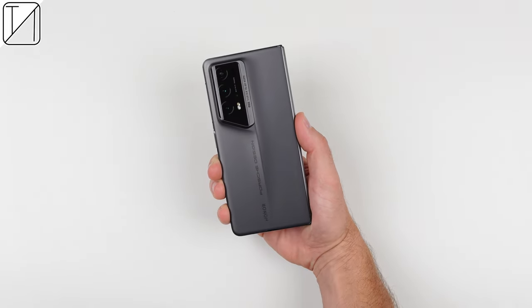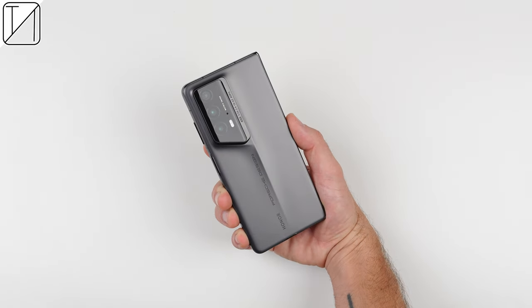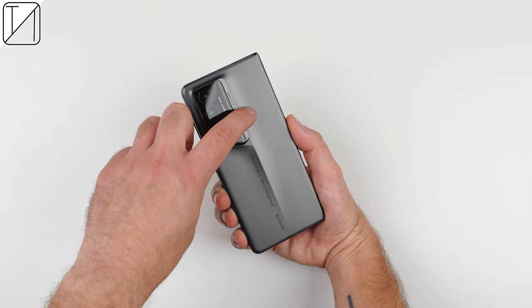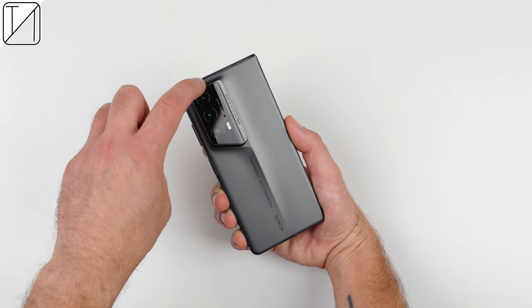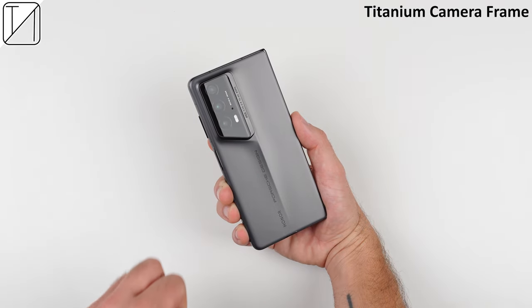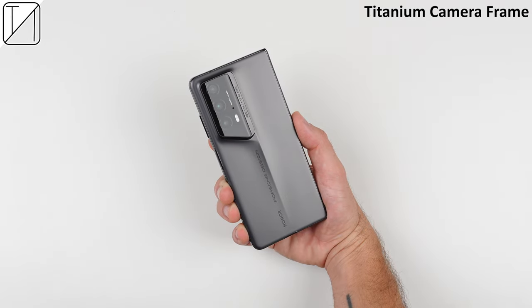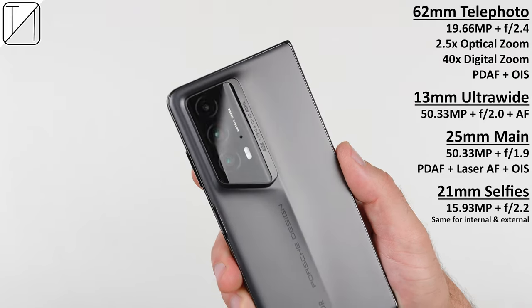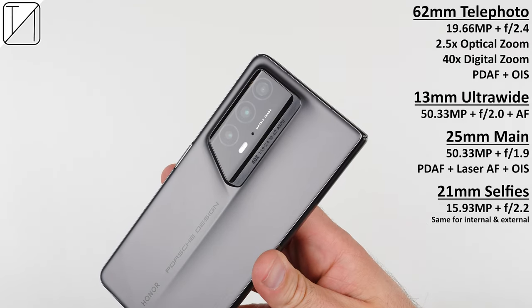Whenever I look at this phone, I can't help but think of MKBHD — it has a matte finish and it's designed by Porsche. That fly line curve flows into the fly line camera module design, which resembles a Porsche's rounded windshield. This is framed by the same titanium alloy you see in many motorsport vehicles. Inside this module sits a 20MP telephoto camera, as well as two 50MP sensors for the ultrawide and main camera.